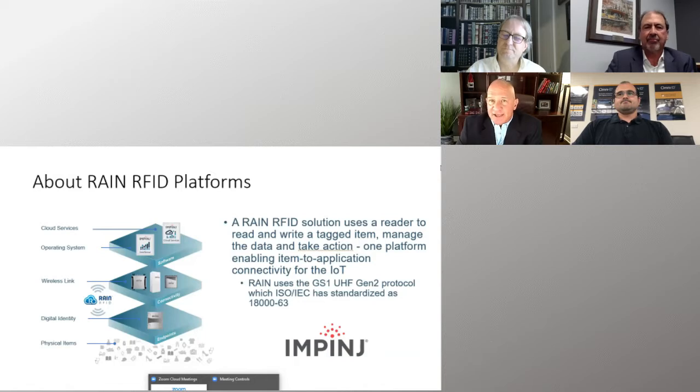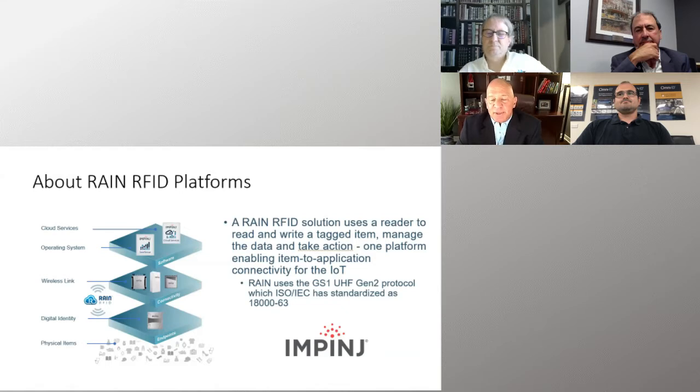I started out as a systems guy, moved into reader sales years ago, and currently I'm handling our embedded sales. Impinj is solely focused on Rain RFID, and Rain RFID is the only technology in the world that will allow you to passively read 1,000 tags a second at up to 10 meters.